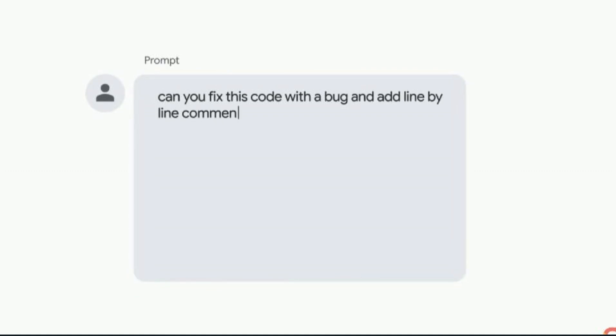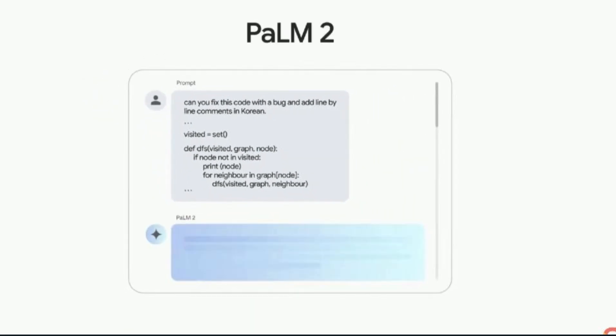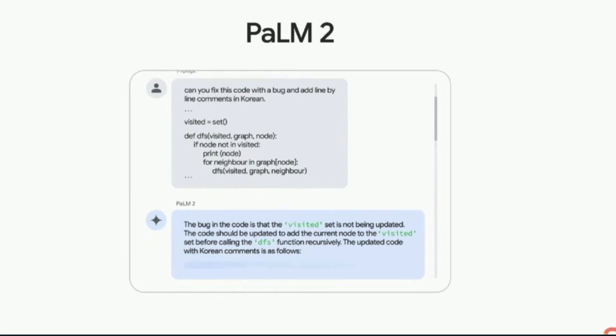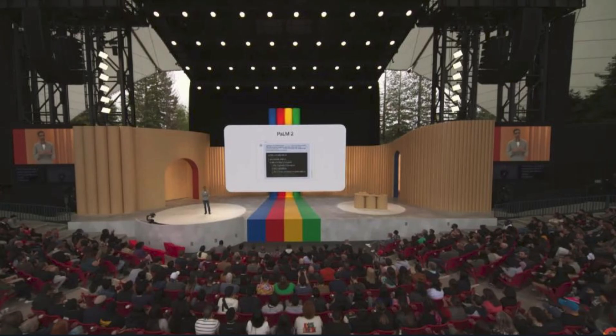PaLM 2 is also filled with coding capabilities designed to help developers everywhere. For example, a user working with someone in Seoul, Korea to debug code asks PaLM 2 to fix a bug and add comments in Korean. In response, PaLM 2 recognizes the code is recursive, suggests a fix, explains why that fix was chosen, and adds comments in Korean as requested.